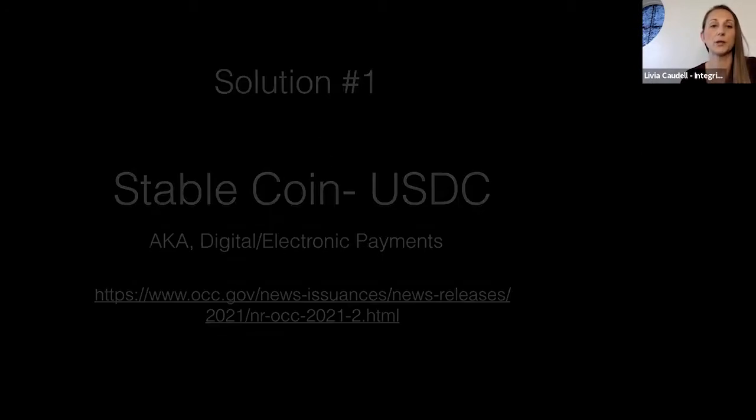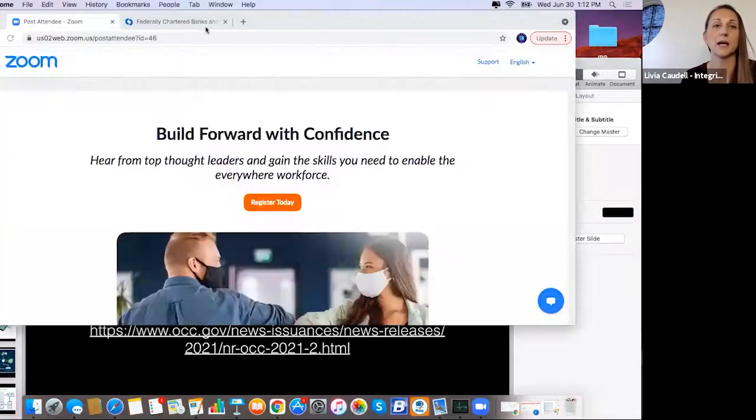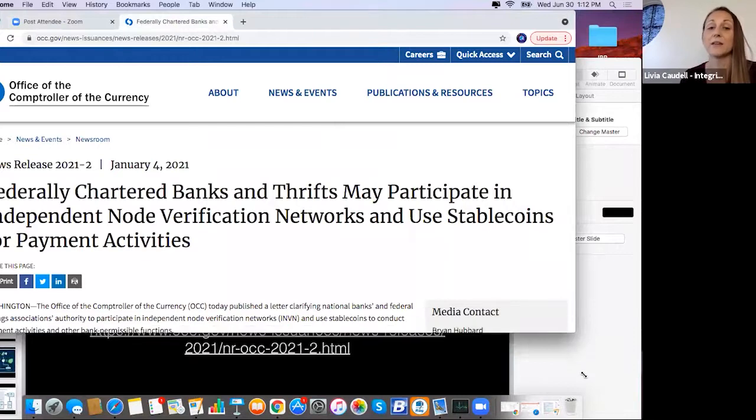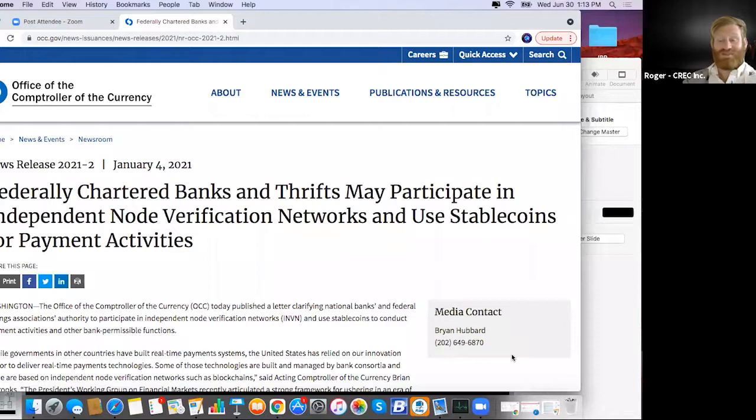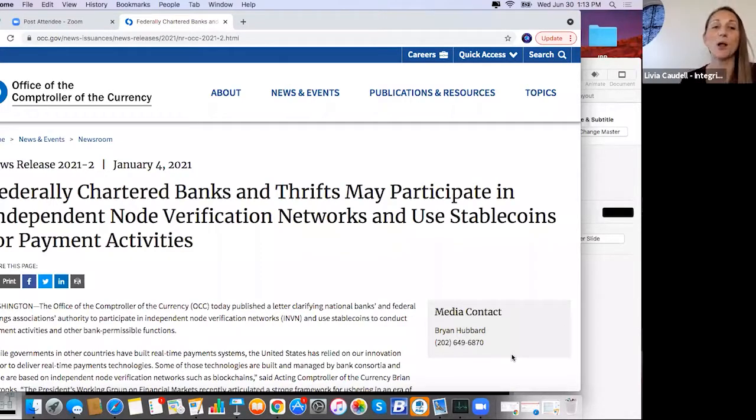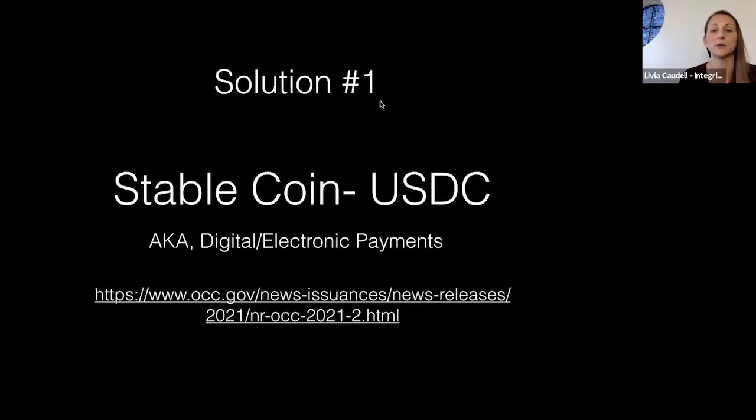USDC is dollar-for-dollar — there's very little variance, if anything. This solution does same-day conversions. Federally chartered banks actually use this stablecoin solution for payment activities. Cash apps like Zelle and Venmo use the exact same technology — consumers just don't know it. We now call it an electronic digital payment, because that's essentially what it is.